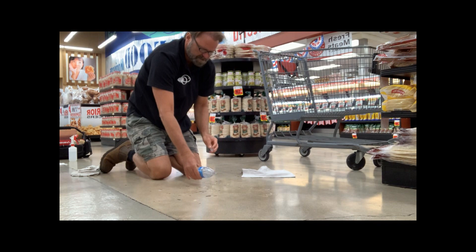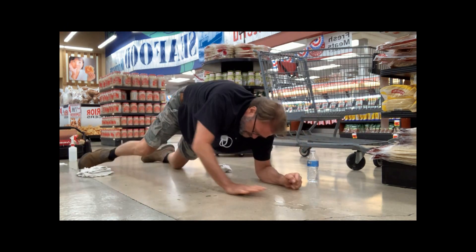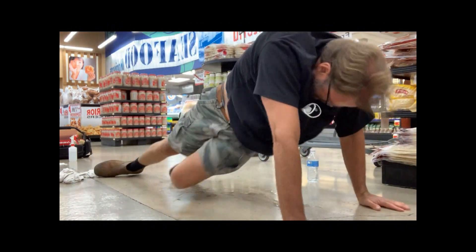Here I am on a polished concrete in a supermarket. We can see that the floor is very slip resistant to my hand on the dry portion, and incredibly slippery where water has been placed. My shoes also find the dry floor very slip resistant and the wet part of the floor incredibly slippery.